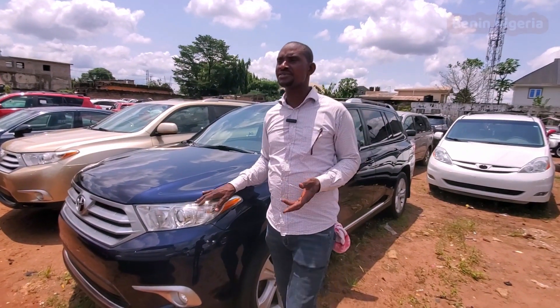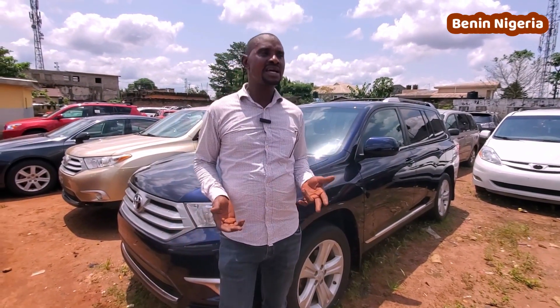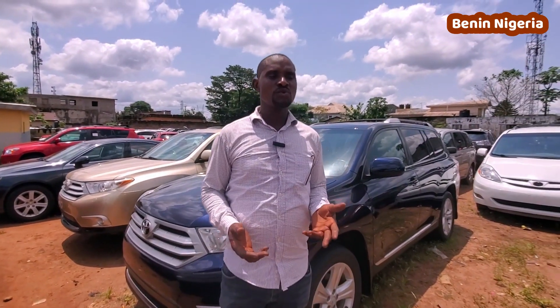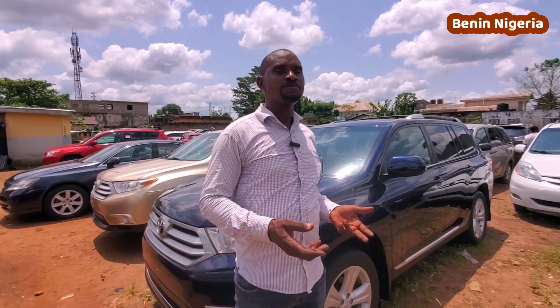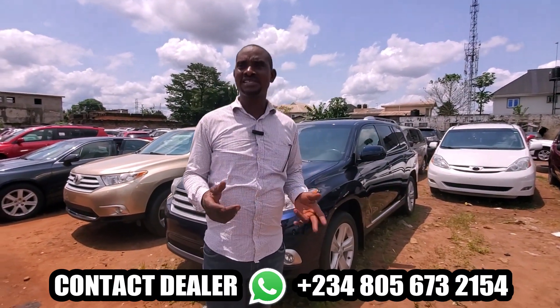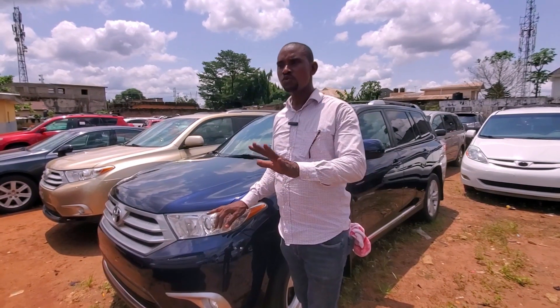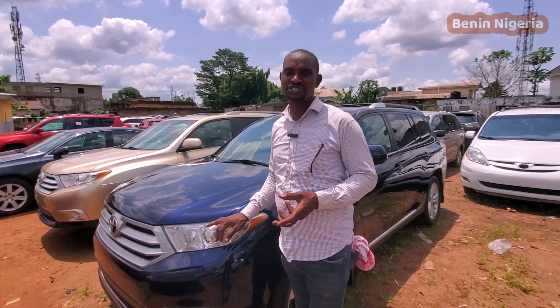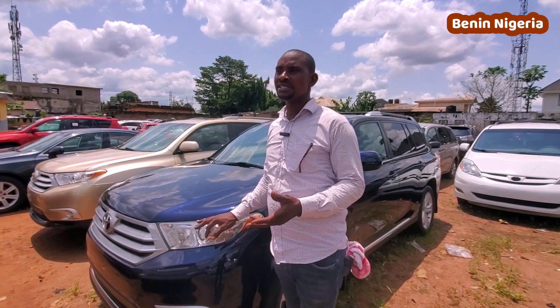This one is going for 10 million three hundred. We are inviting you — come and patronize us. Buy our Highlanders; our Highlanders are durable and accident free. Here at Idris and Sons Motors, we are here to satisfy our customers. Our address is number 94 Sapler Road, Beneath City, Nigeria. My phone number is 080-567-321-54.